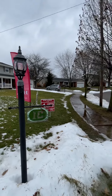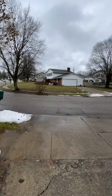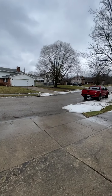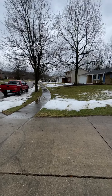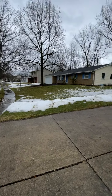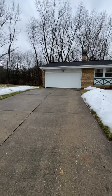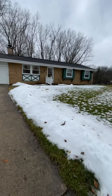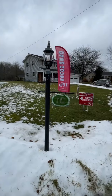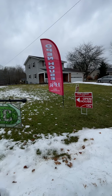Hi everybody, Dave Culbertson with HER Realtors. This is Colonial Woods, a very nice mature development from the 70s on the southeast side of Mount Vernon, and this is my newest listing: 31 Kester Drive. It's open Sunday 1 to 3, if it hasn't sold yet.